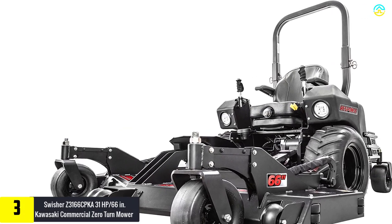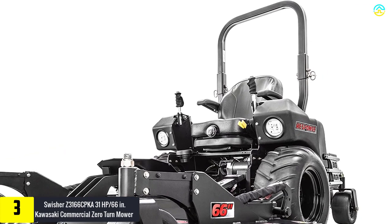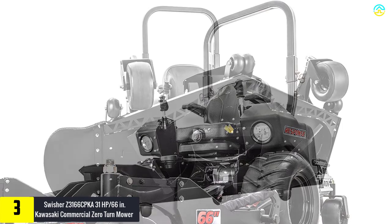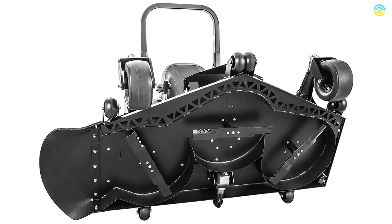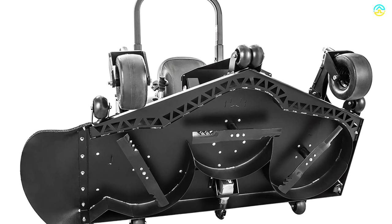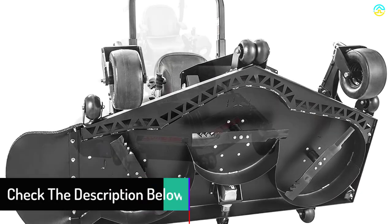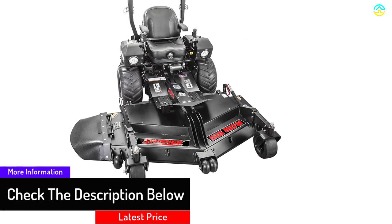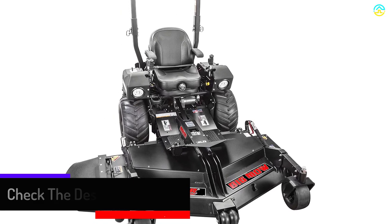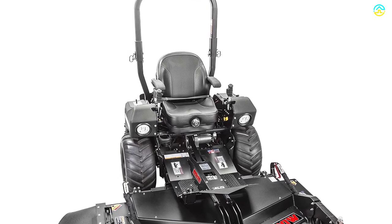At number 3, we have the Swisher Z3166 CPKA 31HP 66-inch Kawasaki commercial zero turn mower. The Z3166 CPKA mower from Swisher is the most powerful commercial zero turn mower. It has a unique and professional design which is perfect for the largest areas. The 66-inch deck has been installed and can be easily flipped up for maintenance and cleaning. The 31 horsepower engine installed is 999cc. It has Hydrogear 3400 transmission with power takeoff clutches, and is an electronic deck that uses a 12-volt battery.